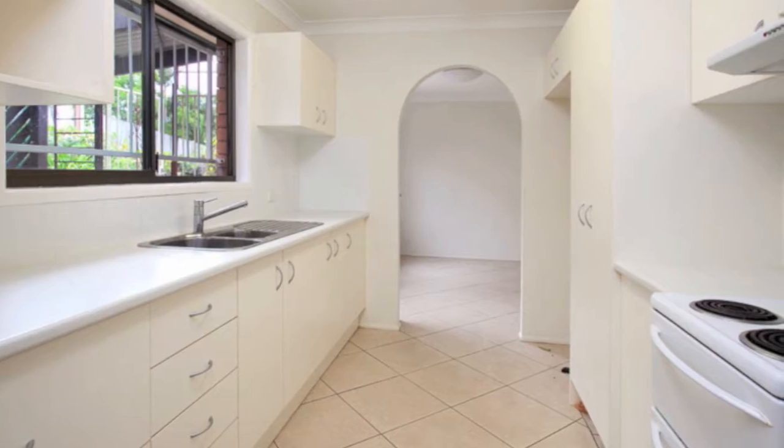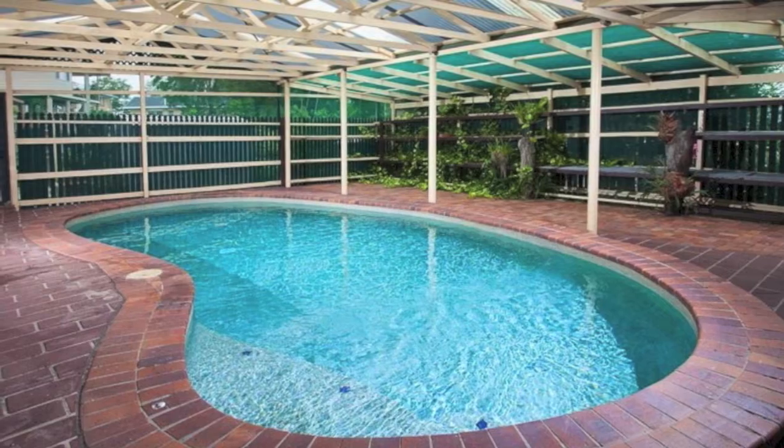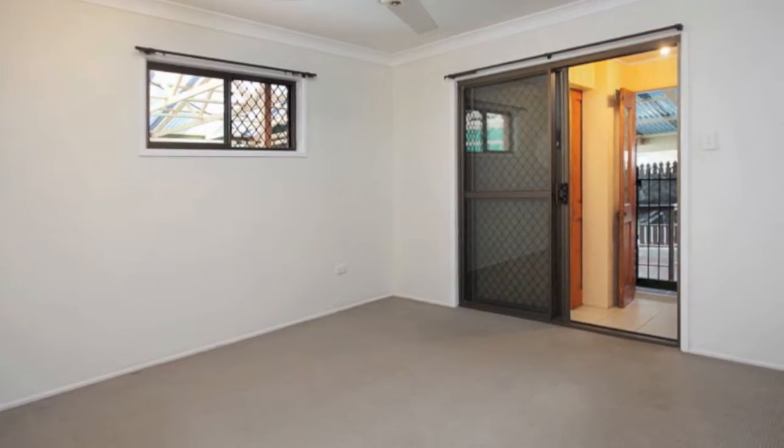One of the standout features of this property is a fully covered in-ground swimming pool, a fantastic area to entertain family and friends this summer.